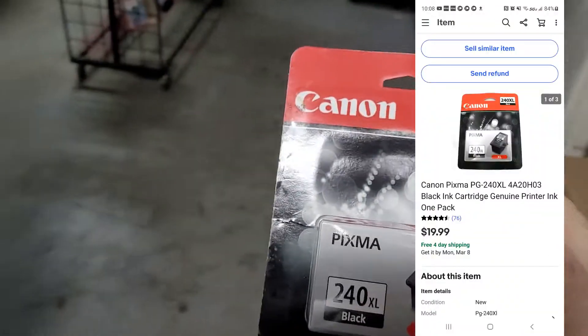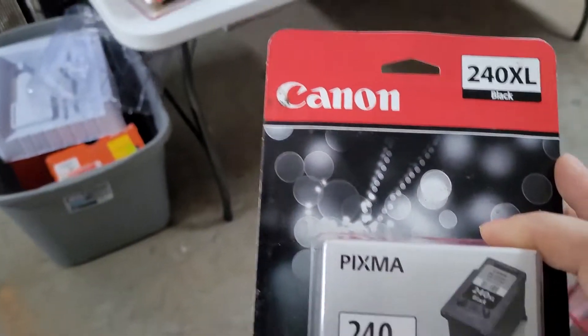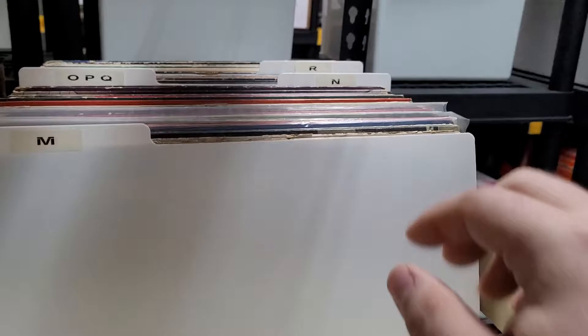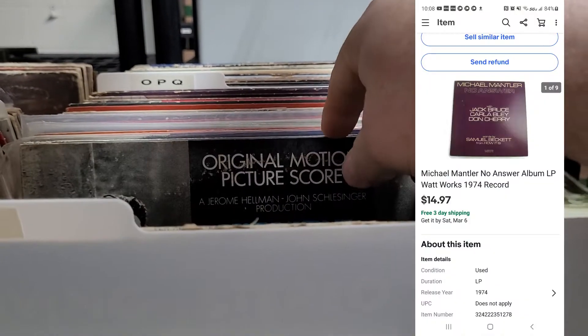Next up is this printer cartridge — conveniently left on top — sold it for $19.99 free shipping. Paid $7 for this, so not a huge money maker. Next up is an album by Michael Mantler — sold it for $14.97. I'd never heard of this guy but I think it's jazz.